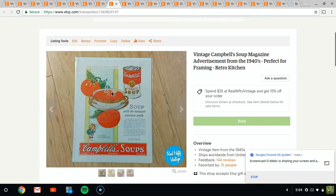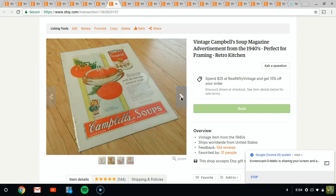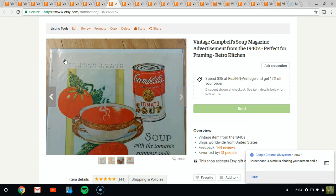Next up is a Campbell soup advertisement. I bought a whole lot of these at one point from a local flea market thinking I could sell them pretty quickly, but they've been trickling out slowly. Funnily enough, this was sold to someone who had the last name of Campbell, so I can see why she bought it. I think I overestimated the amount of advertising that would sell, so it's one of those things I probably won't be so antsy to buy again.